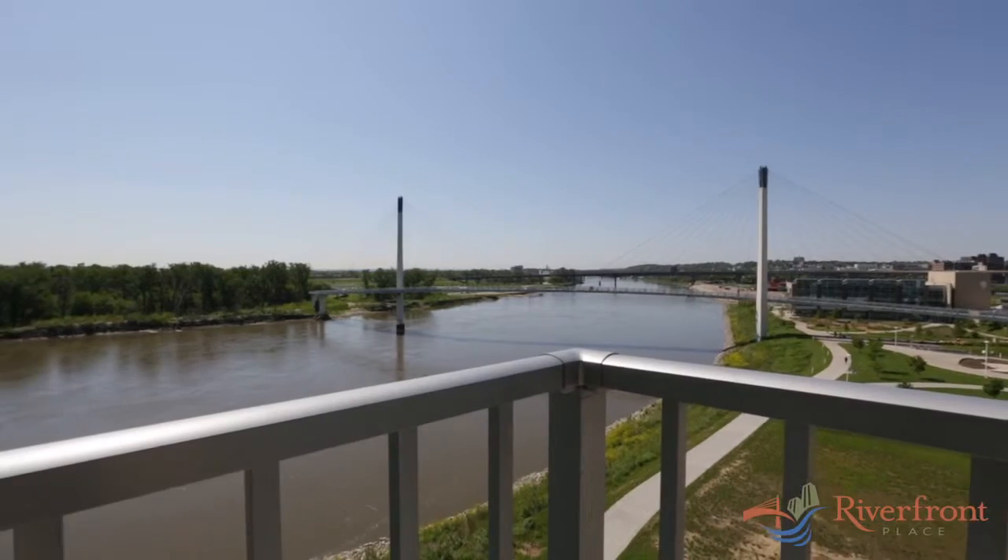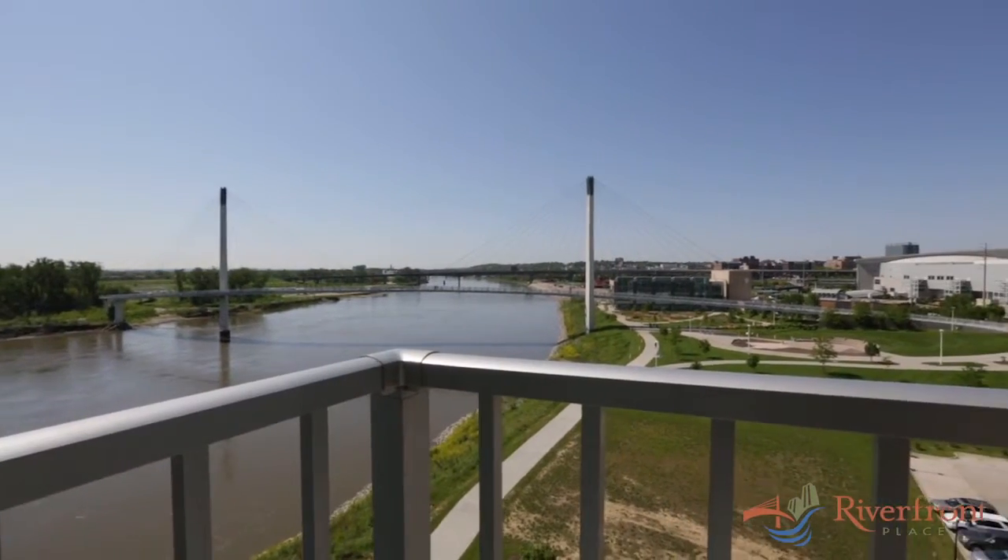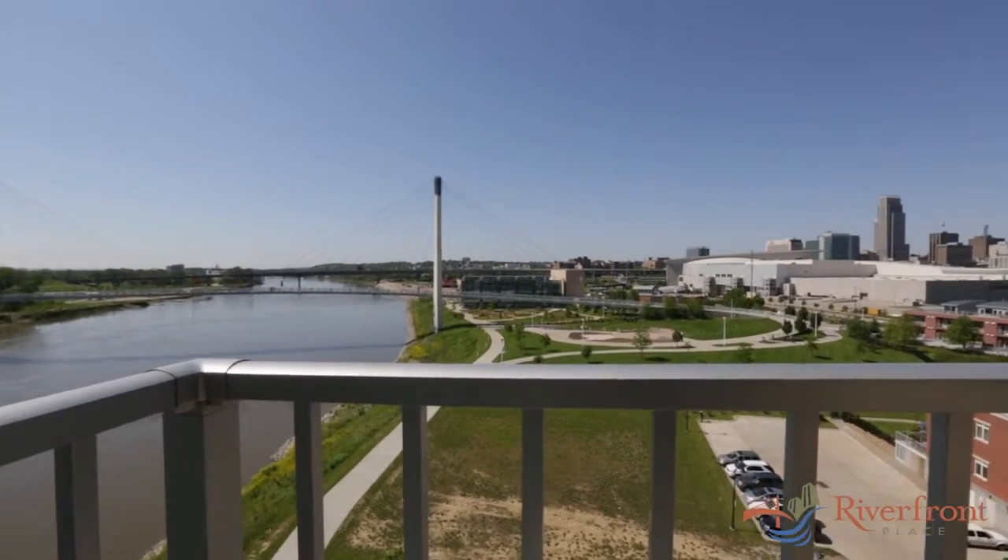804's private balcony offers commanding views of the Missouri River, the Bob Carey Pedestrian Bridge, and Omaha's skyline.